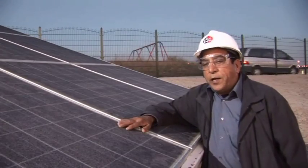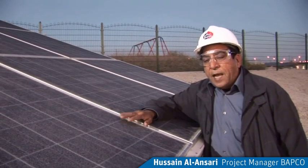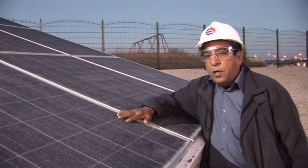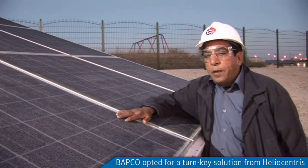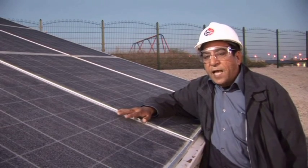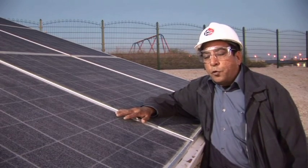We in BAPCO are very conscious about the environment and as a result, we have decided to put together a small energy lab which uses the natural energy of the sun and the wind to produce electricity.